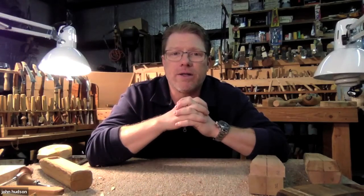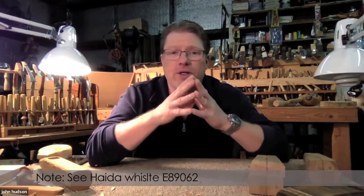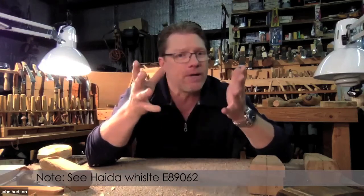This particular whistle also has a much different expression than the other whistle we looked at. I don't know what that means.